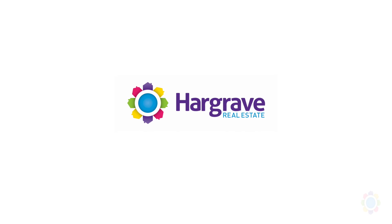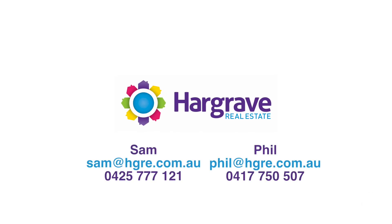As you can see, everything's absolutely immaculate and ready to move in now. So if you like what you've seen, give me a call. I'm Sam from Hargrave Real Estate and I look forward to seeing you soon. Thank you.